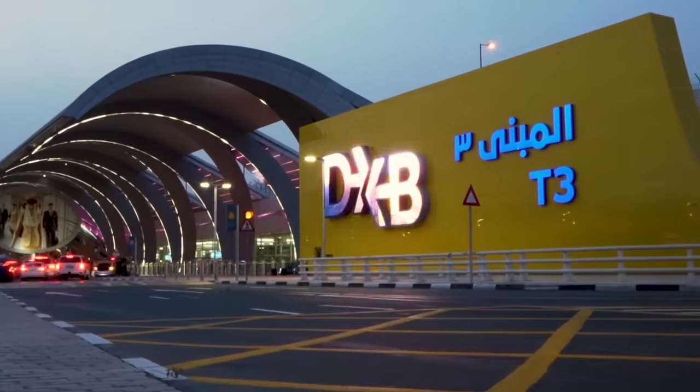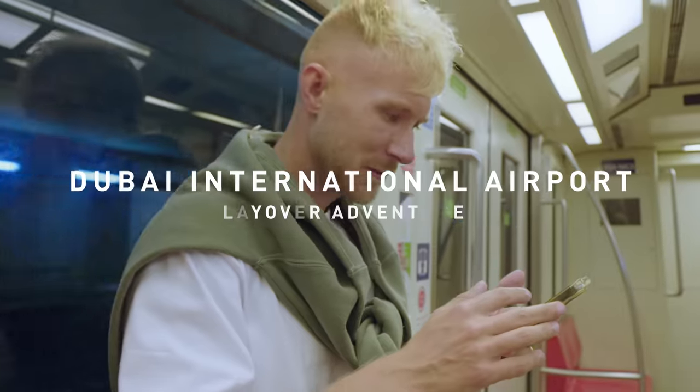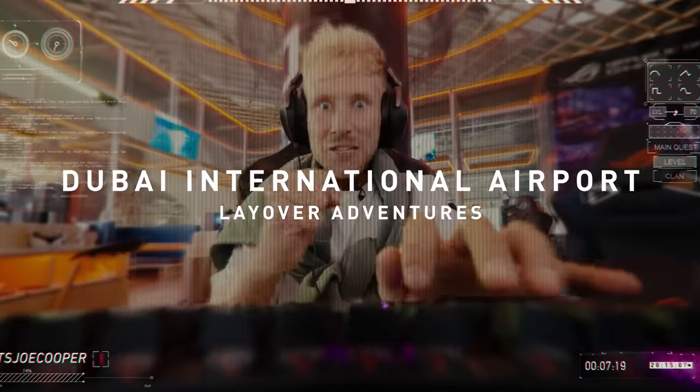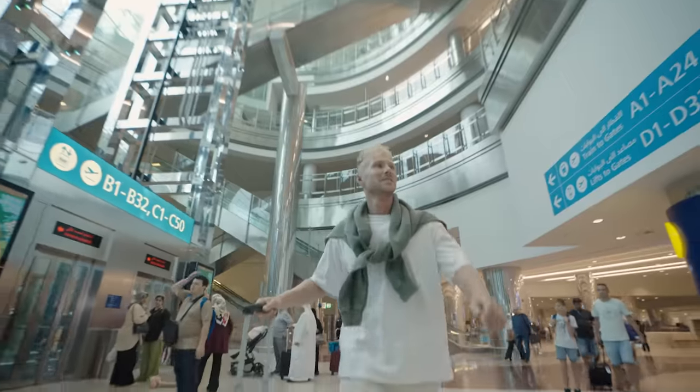Today we're at Dubai International, which is the world's busiest international airport. I've got a six hour layover between my flights, so I'm going to show you the limitless options available right here at Terminal 3. Whether your layover is one hour or several hours, it's time to see exactly what an airport of this scale has to offer.